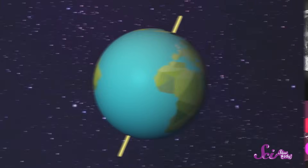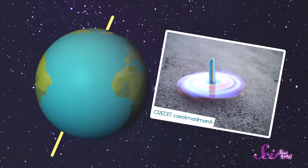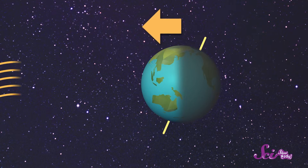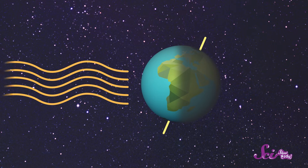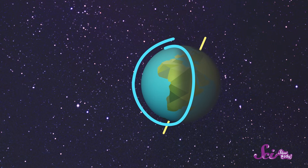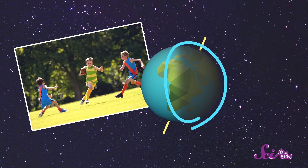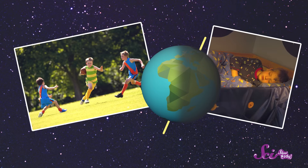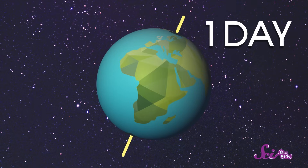That's because the moon is on the move — and so is Earth. You probably know that our planet, the Earth, is spinning around in place, kind of like a toy top. As it spins, half of it faces the sun and the other half faces away from the sun. The part facing the sun gets the sun's light, and for that part of the world, it's daytime. The part facing away doesn't get any light — there, it's nighttime. And every time our planet spins all the way around, that's one day.